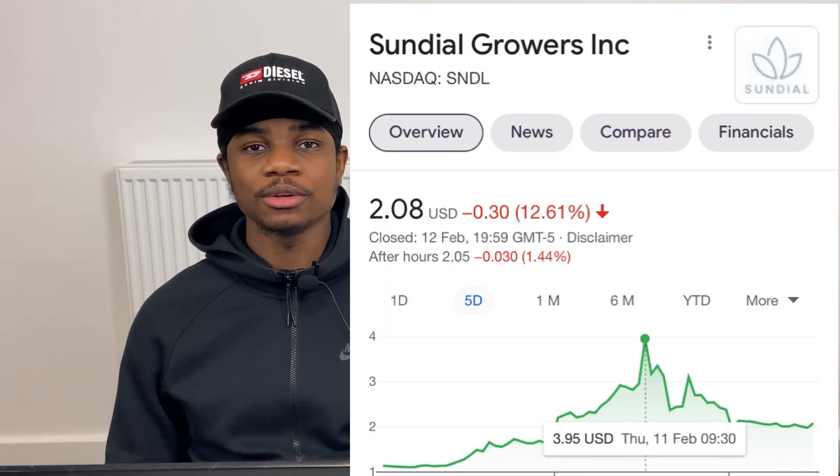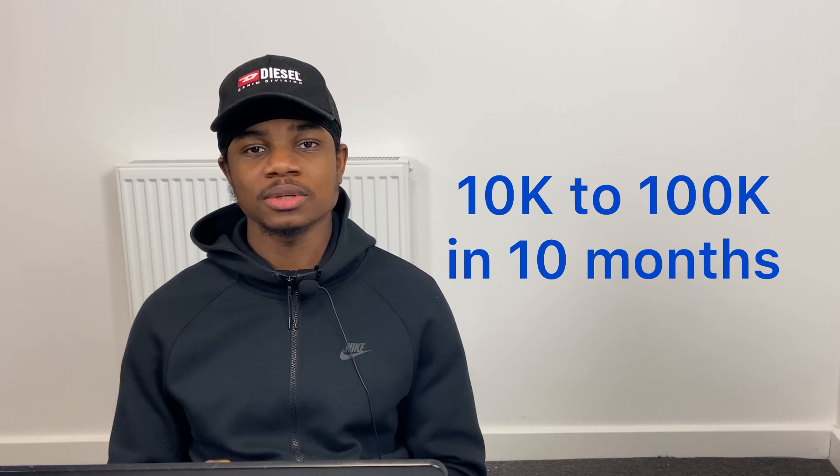I also told you guys about Sundial Growers, ticker SNDL, which touched highs of $3.10. I also have a free Discord — link in the description and comments — where I share buying opportunities every single day. All the stocks I'm mentioning today I alerted on Discord, so those who bought in are up a minimum of 100% in a few weeks. I'm also doing a £10,000 to £100,000 challenge by December. I went from £3k to £10k in just six weeks. Join the Discord to follow along — it's free.